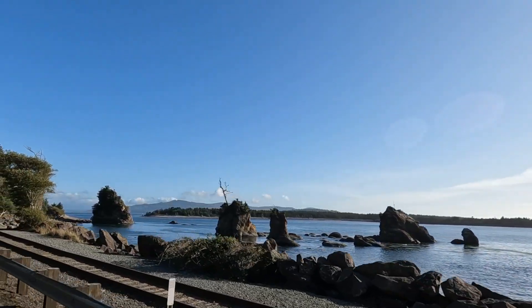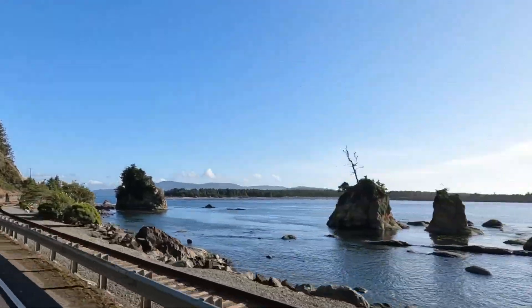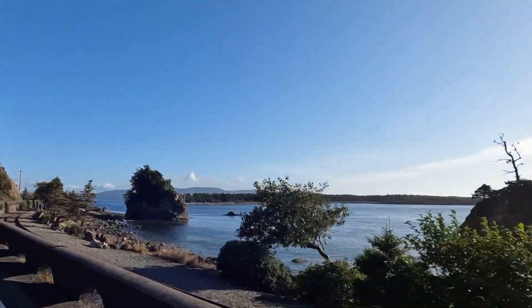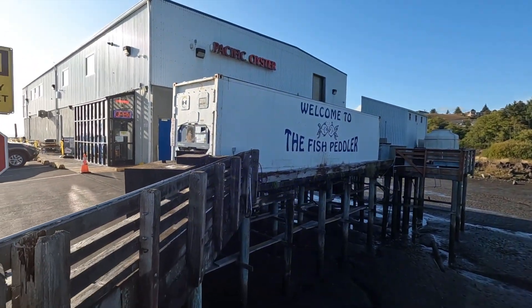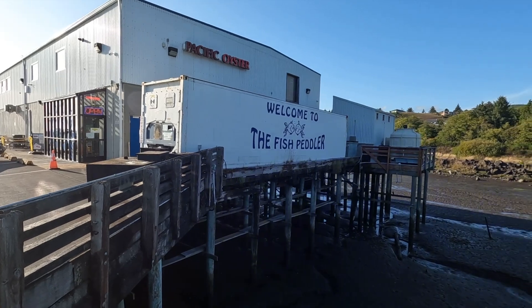Getting a local's advice on what restaurants to go to is usually a great idea, and this one was a great idea. Down in Bay City, just about a 20-minute drive from where we were, was the Fish Peddler. We're going to get some seafood, finally, here in Oregon. It's about 15 miles from where we're staying. It's not quite clear if it's a restaurant or just a fish market - we think it's both - but we're going to go in and check it out.